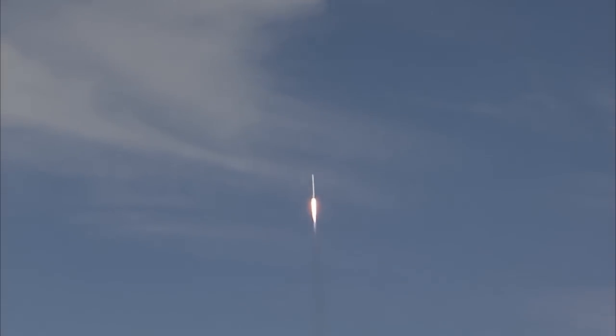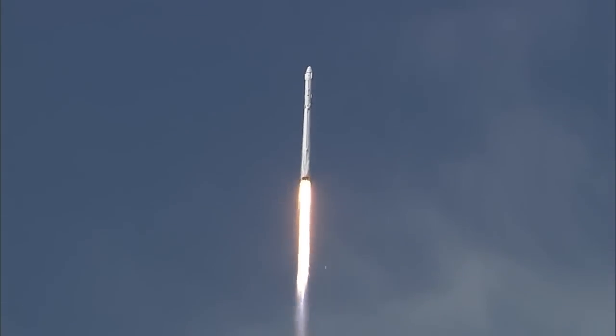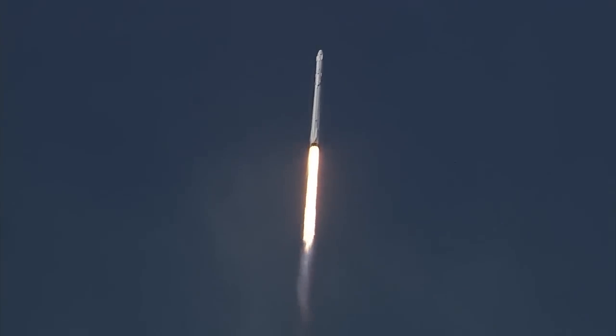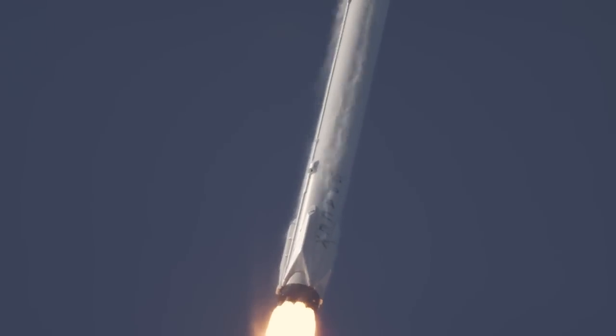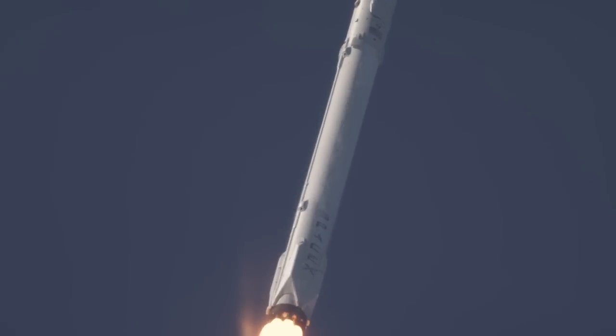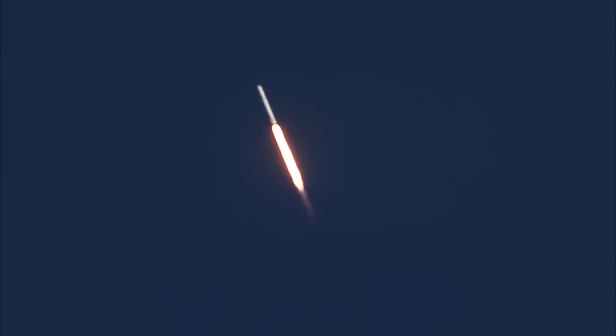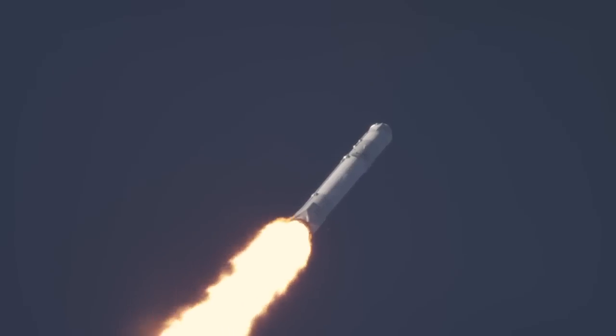All systems are go for the Falcon 9. Approaching the one-minute mark. One minute into flight. Standing by for the Falcon to go supersonic, one minute 10 seconds after liftoff. And the Falcon 9 is supersonic.